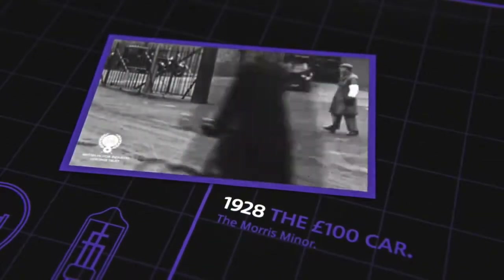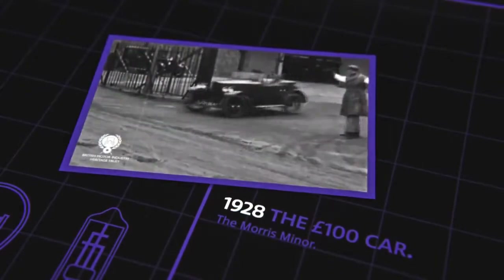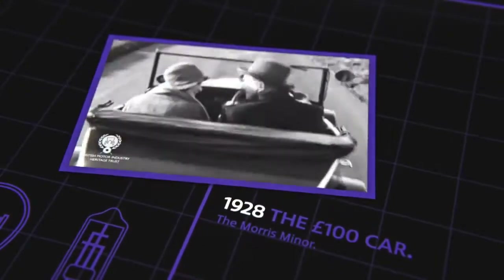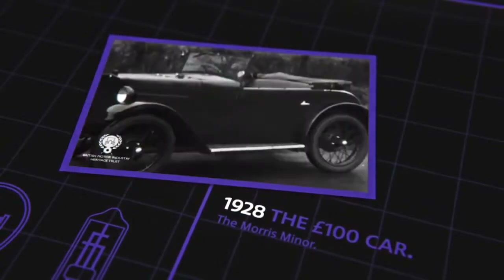This is another remarkable achievement, but we did what we set out to do — to prove that the design of the Morris Minor hundred-pound car is, like other Morris models, right both as regards engine and chassis.